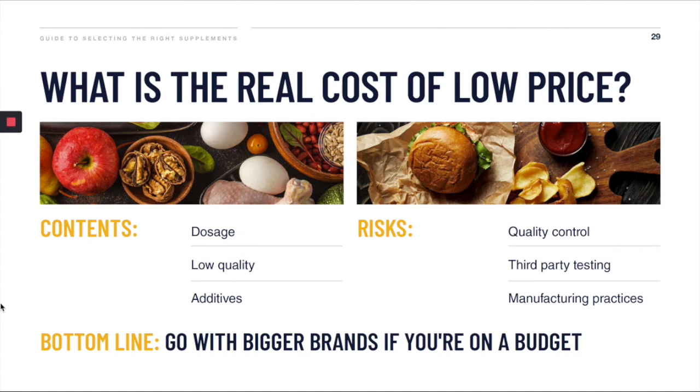I want to pause and look at cost for a minute. What is the difference between a premium brand and a low-cost brand? As with anything at a lower price, the chances are that quality is going to be lower, there's going to be less testing, and maybe a bit slacker manufacturing processes. On the more sinister side, that company may be low-dosing you, using unnecessary additives and fillers, and worse still, they might be selling you a fake product.